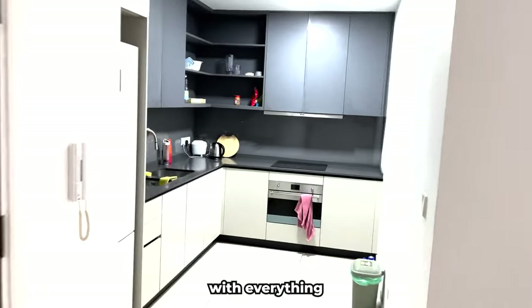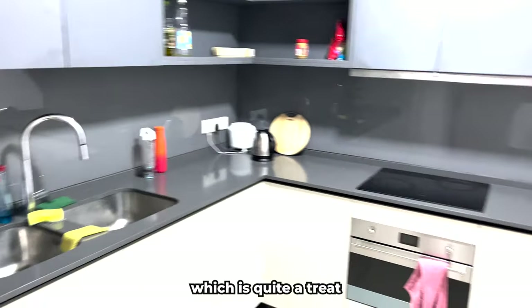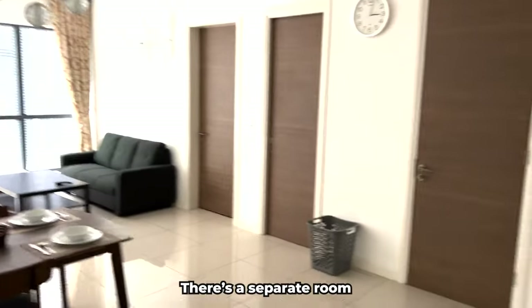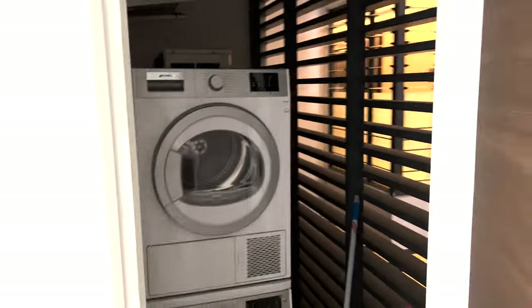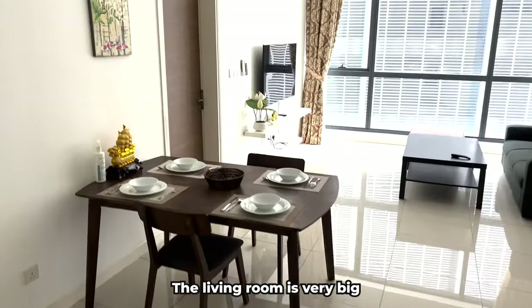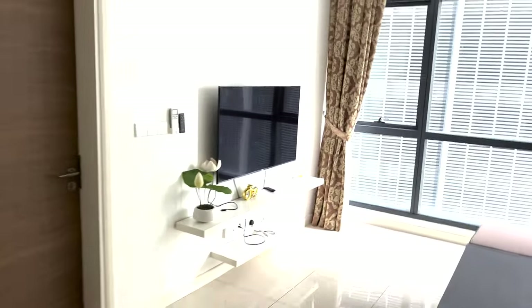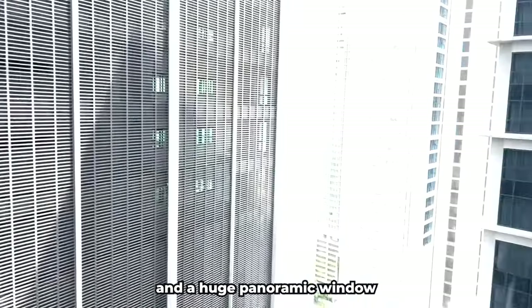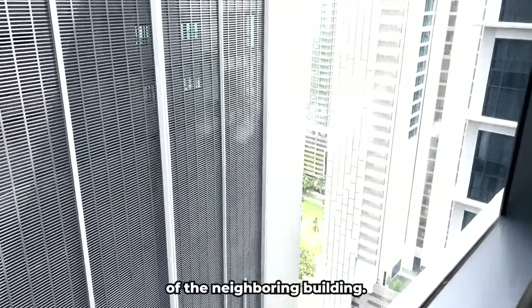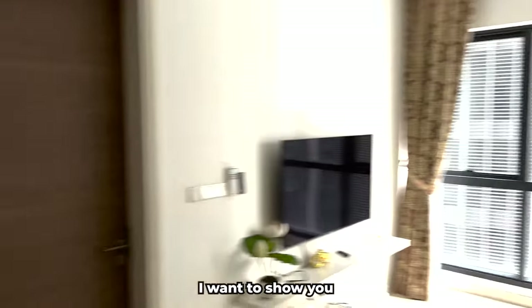My apartment has a very large kitchen with everything needed for cooking — there is even an oven, which is quite rare in Asia. There is a separate room where the washing machine, dryer, and various cleaning supplies are located. The living room is very big and spacious, with a large dining table, a big smart TV, a couch, and a huge panoramic window with a view of the neighboring building.